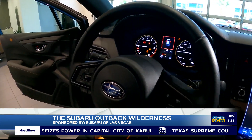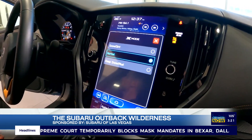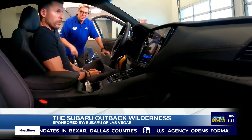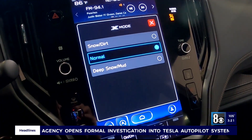If you look at the center stack there, you can see it says X mode. This has an enhanced X mode, which is Subaru's system to help you get off the road. You can select snow or dirt, normal, or even deep snow and mud.